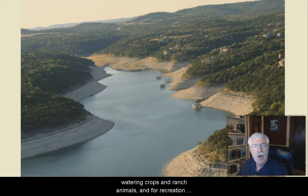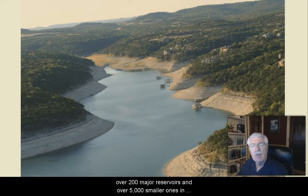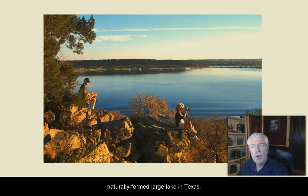Texas lakes, ponds, and reservoirs have been built to hold water for use by people for drinking, production of electric power, reducing flooding, or for use in agriculture such as watering crops and ranch animals, and for recreation such as fishing and boating. This water is critical to the Texas economy. There are over 200 major reservoirs and over 5,000 smaller ones in Texas.